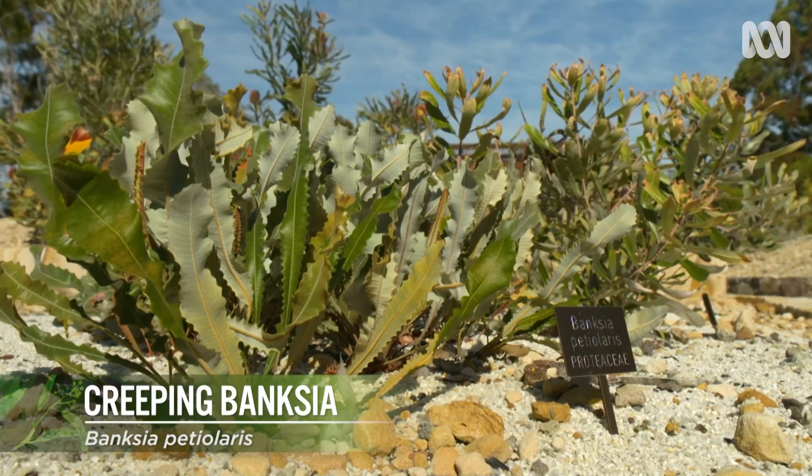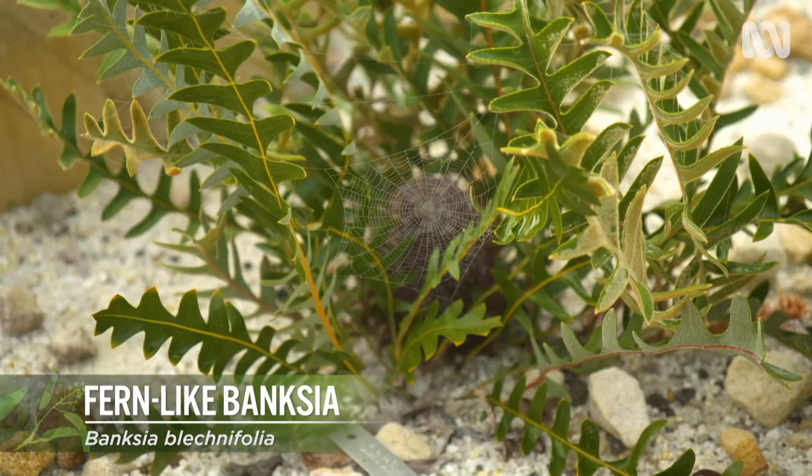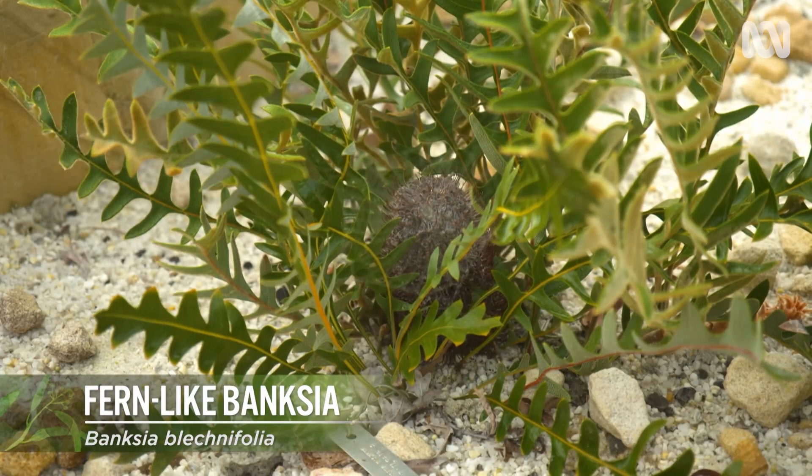Banksia petiolaris and blechnifolia are both ground-cover Banksias that are readily available in a lot of the country — they're really good ones to try. And then of course you've got the old staples like Banksia 'Birthday Candles' and 'Cherry Candles' that are pretty bomb-proof as long as they get some summer water.